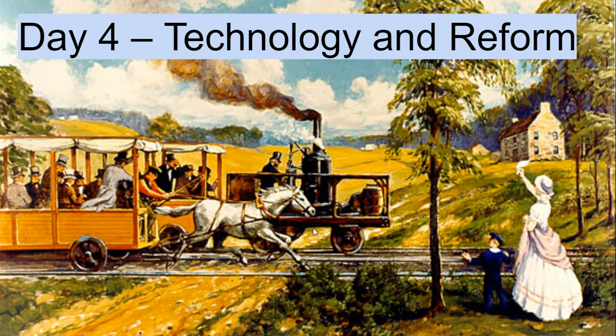Hello, I'm Mr. Eliasson, and welcome to APUSH. Today we're just going to do a short overview of some of the technological changes that happened in the first half of the 19th century, and how these changes helped transform American history.